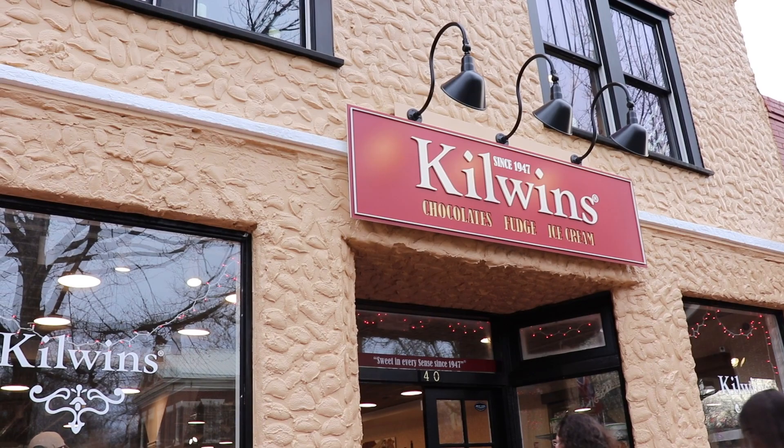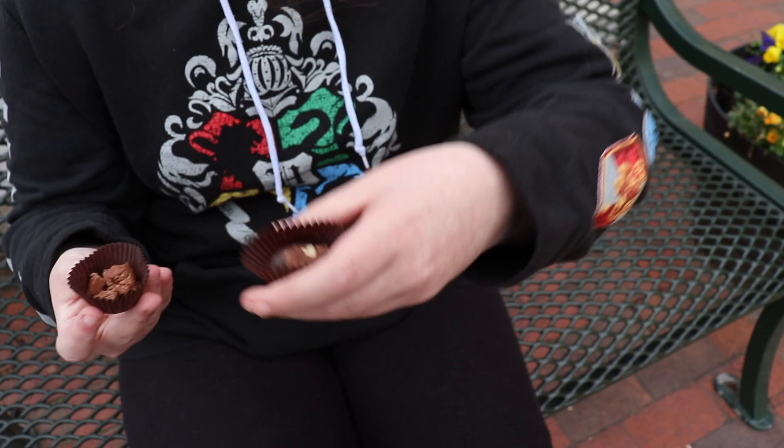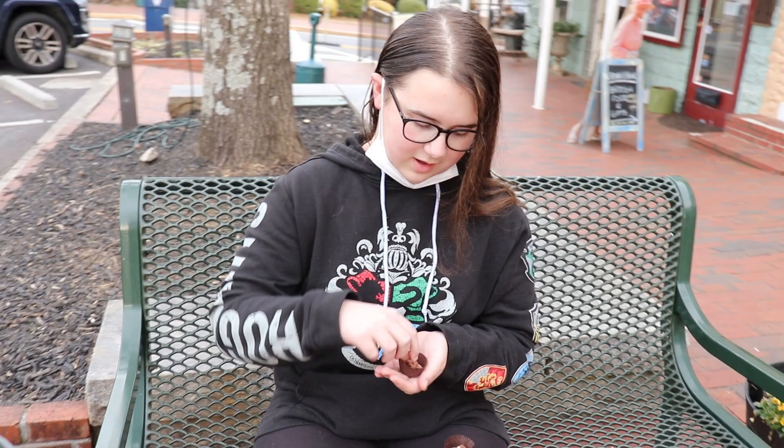My first stop takes me to Kilwins. They sell chocolate, fudge, and ice cream. So our first stop for the chocolate crawl is Kilwins. We got just the chocolate and then we got the chocolate pecan. So I'm gonna try the chocolate first. Please stay in my hand.